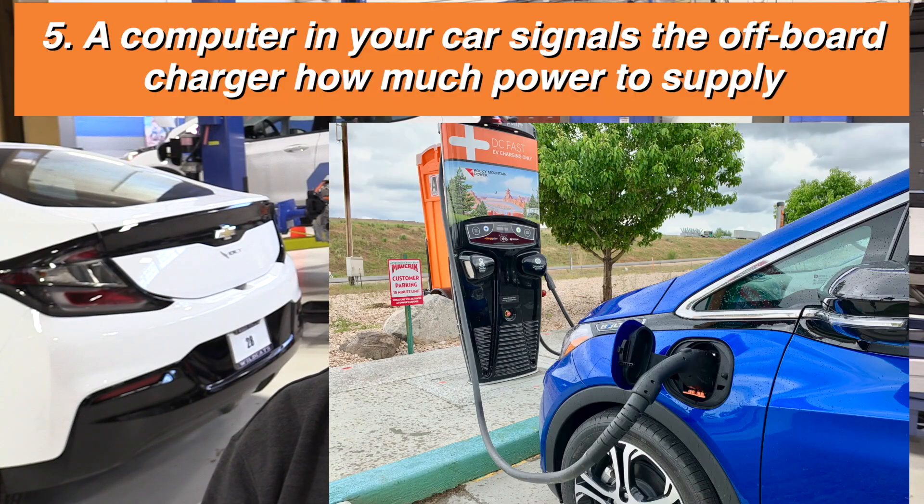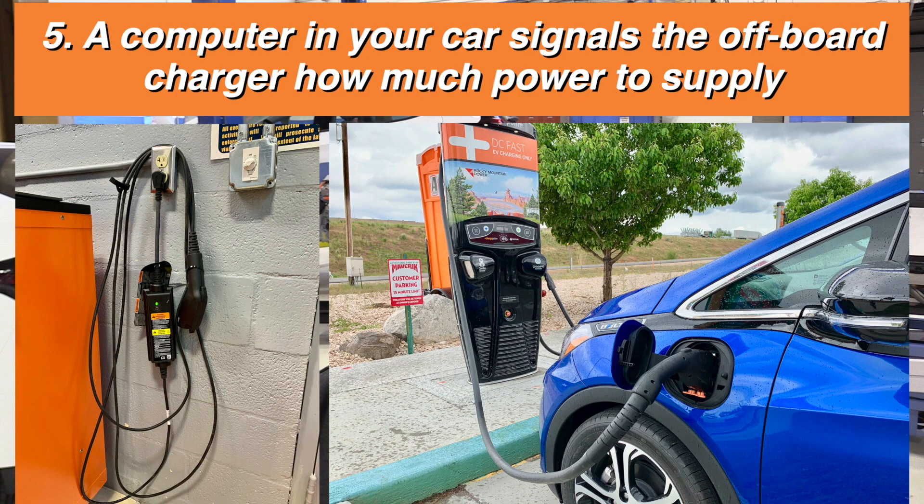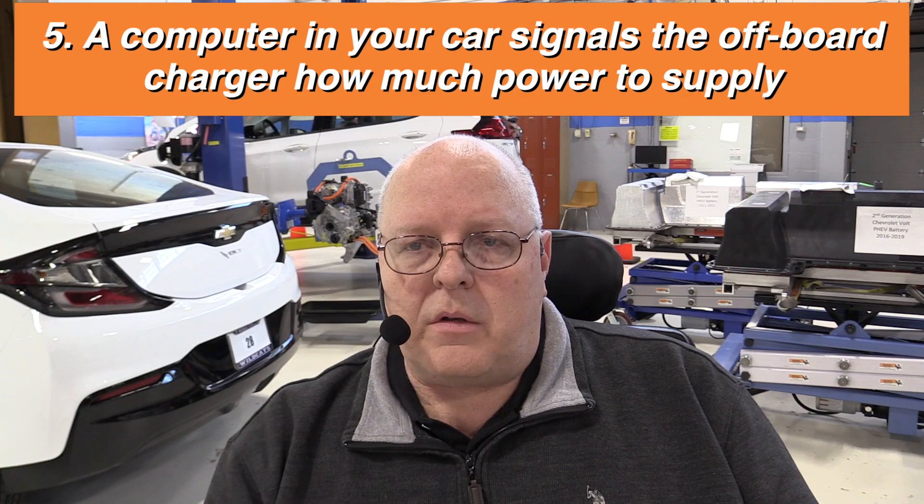Another thing to understand is that the charging station you plug into your car — referred to as the offboard charger — or the portable cord set, does not determine the amount of current that your car needs. There's a computer in your car that signals the offboard charger or cord set and tells it how much current or power to supply to charge the battery. That amount of current is variable based on the state of charge of the battery and several other factors. It's the computer on the car that signals the offboard charger how much current to use.